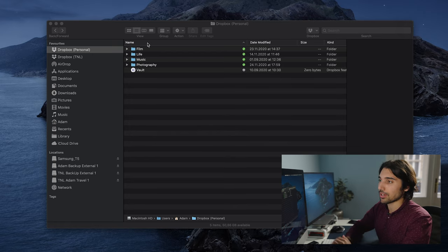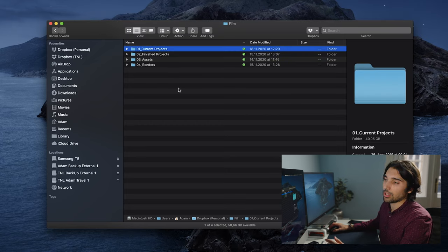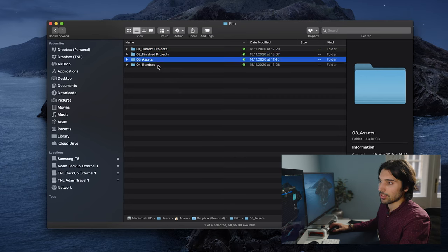We're only going to focus on the Film folder at the top. Once inside, you can see I have current projects, finished projects, assets, and renders. I have them numerically ordered because Finder organizes based on alphabetization of folder names. By numbering them, if I ever add folders in the future, I don't have to reprogram my muscle memory — the folder structure will always remain the same.